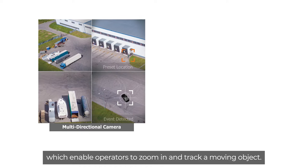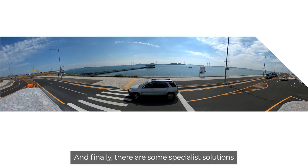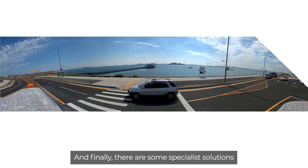And panoramic cameras, which provide a wide panoramic view of any area by stitching together and merging images. And finally, there are some specialist solutions such as the four-channel remote head camera module, which provide fraud and theft detection in retail or ATM environments.